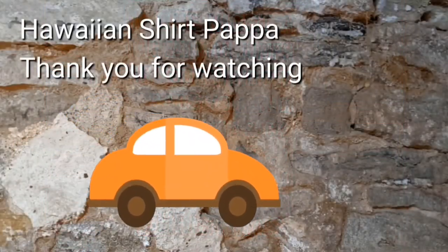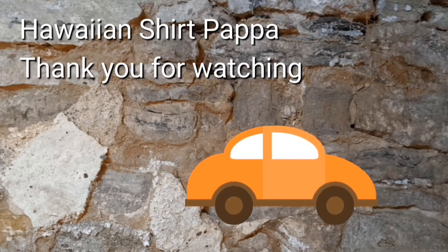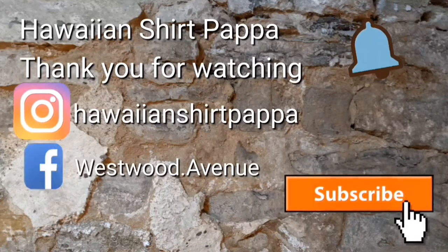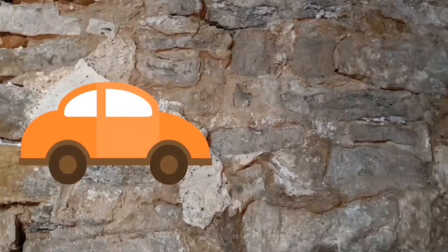Thanks folks for watching. Hope you enjoyed this. I'd appreciate it if you gave us a subscribe and a thumbs up, and maybe even a tinkle on the bell, so you know when the next one's being posted. Thanks a lot. Bye-bye.